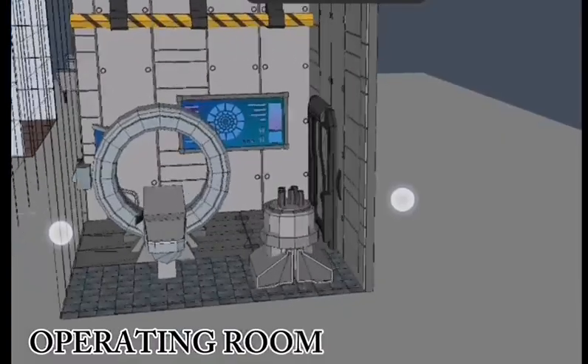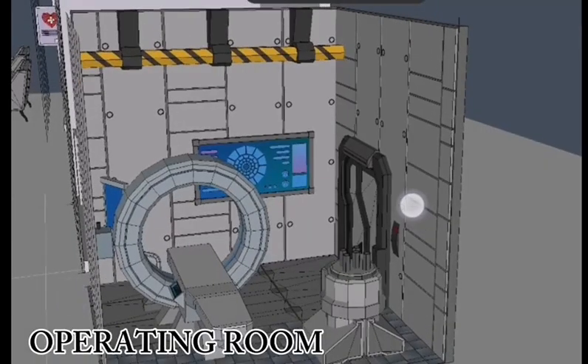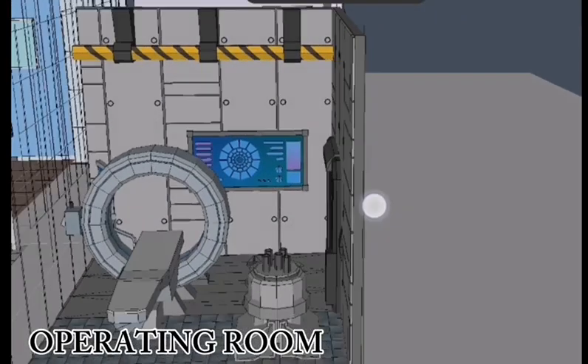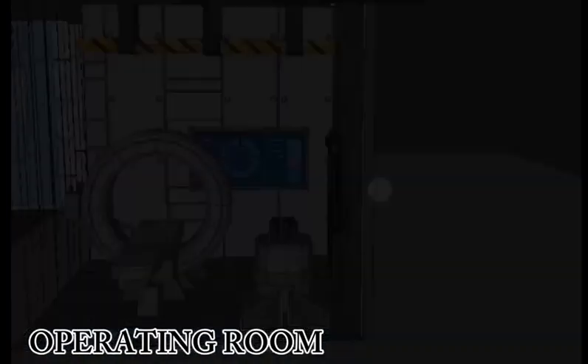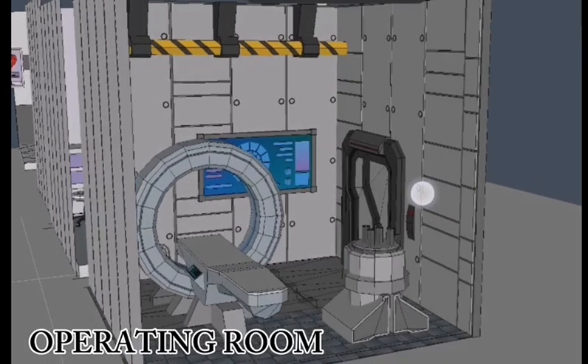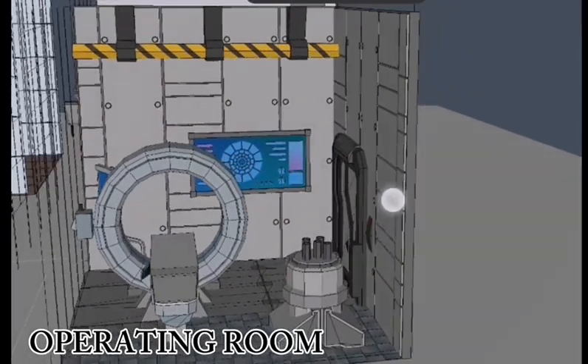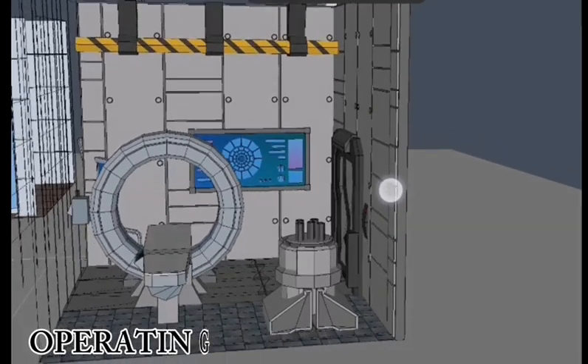Operating rooms are meticulously designed to ensure optimal surgical outcomes. Each room features a comprehensive array of equipment, including surgical displays that show images during surgery, an MRI scanner machine used to scan the body for diagnosis, and other surgical instruments including tools to cut and hold tissue.